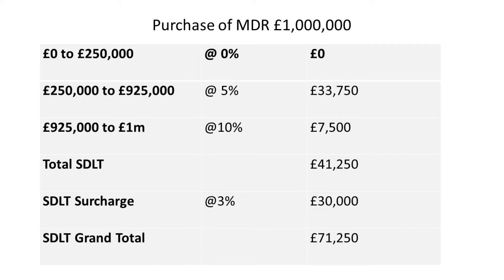This gives a total stamp duty payable of £41,250. However, if this property is an additional property, there would also be the stamp duty surcharge of 3%, which is £30,000, giving a grand total of £71,250.